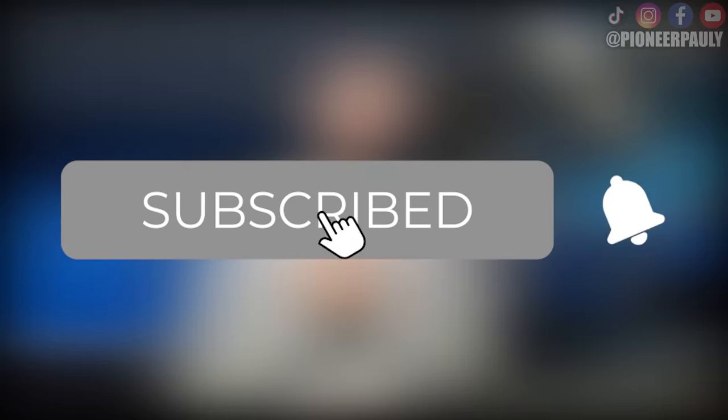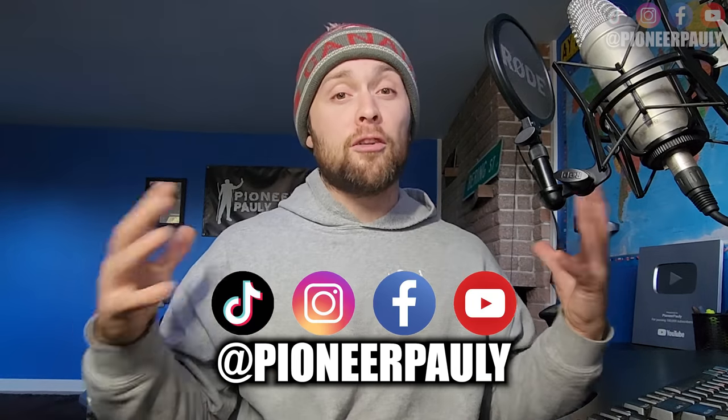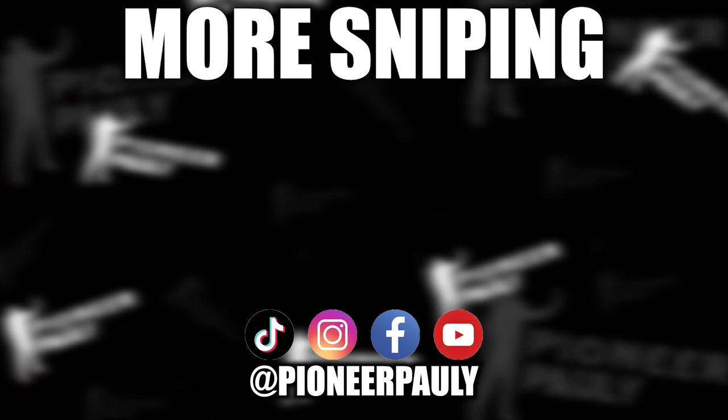That is it for this video. If you enjoyed it, chances are you're going to enjoy what I've previously posted and what's coming in the future. Please subscribe to the channel if you haven't already and hit that bell notification so you don't miss another upload. I'm also on other social media platforms as well as Patreon if you want early access videos and some exclusive stuff. Thank you for watching and thank you so much for your support.